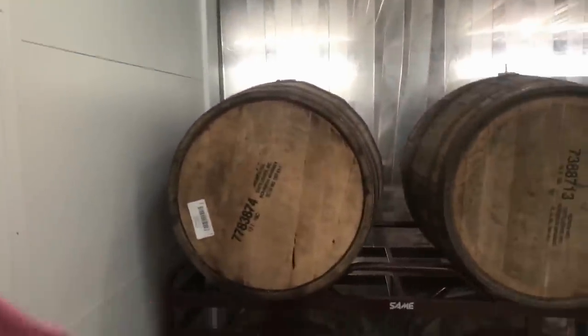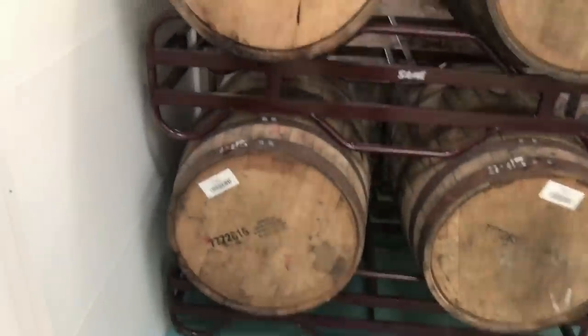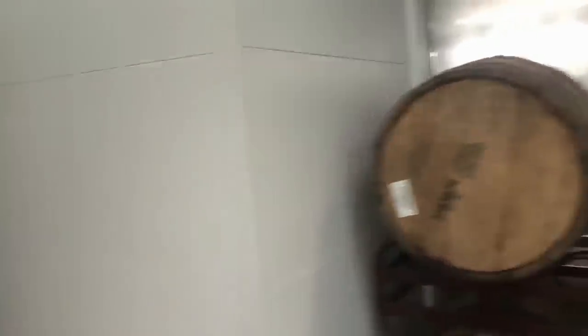What's in these barrels? This at the minute is a Scotch ale, so it's a 9.5% wee heavy. And it's in a bourbon barrel that's come from America, from the Heaven Hills distillery. That'll be coming out around Christmas time, so that's something a bit special. 9.5% — keep your cockles warm!